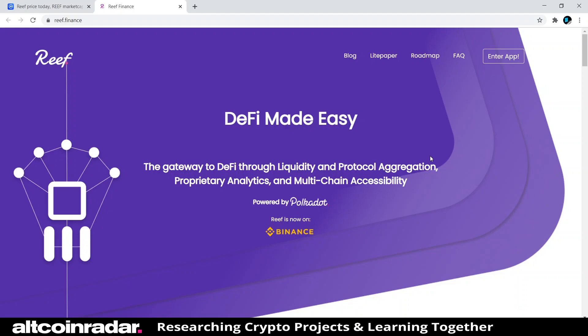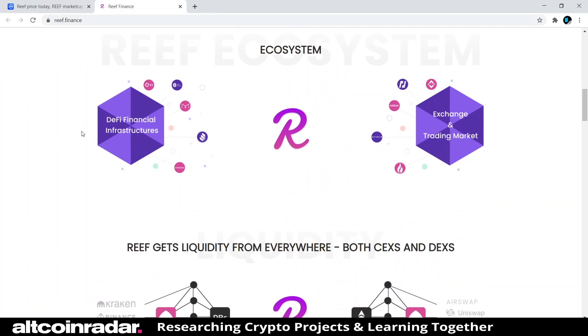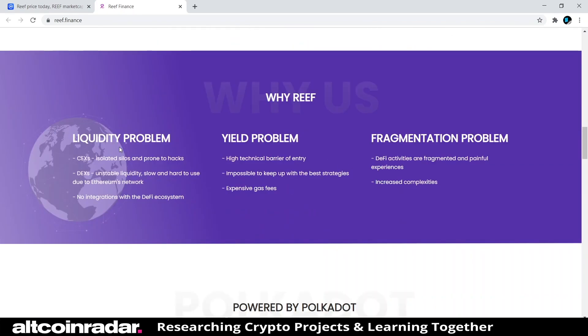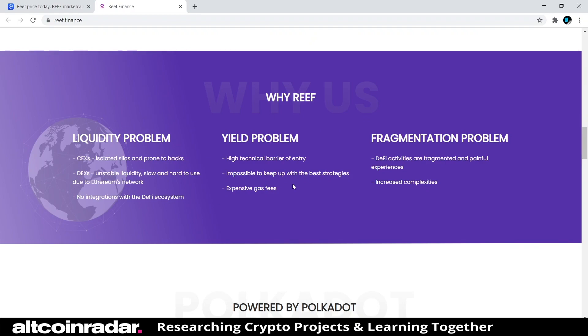They show investors and ecosystem info covering DeFi financial infrastructure, exchange and trading market. Reef gets liquidity from everywhere — both CEXs and DEXs. Under 'Why Reef,' they list the liquidity problem: CEXs are isolated silos and prone to hacks; DEXs have unstable liquidity, are slow and hard to use due to Ethereum's network, and have no integration with the DeFi ecosystem. The yield problem: high technical barrier for entry, impossible to keep up with the best strategies, and expensive gas fees.